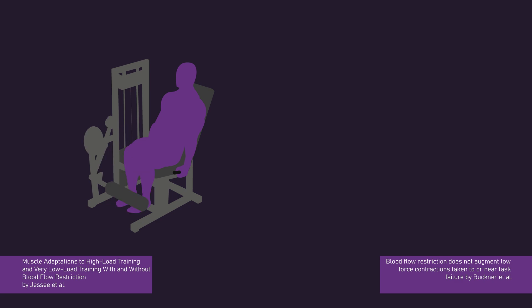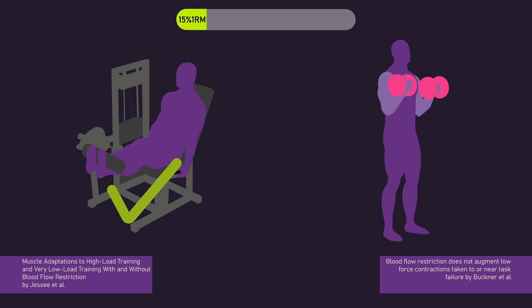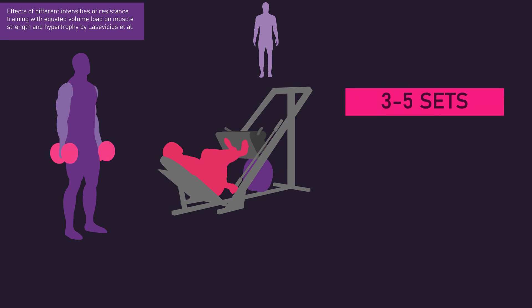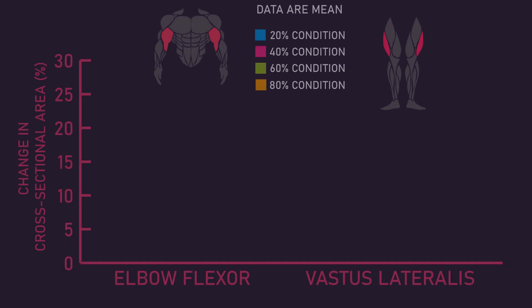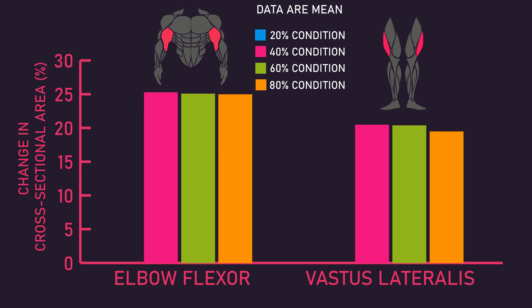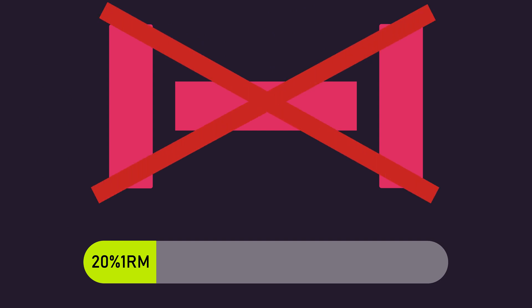Interestingly, the only difference between these two studies was that Jessie and colleagues used leg extensions while Buckner and colleagues used the dumbbell biceps curl, suggesting maybe a 15% one rep max load can maximize muscle growth with the lower body but not the upper body. However, a study by Lasvesius and colleagues would question this. They had untrained men perform the dumbbell biceps curl and leg press for an average of 3 to 5 sets to failure each, twice per week for 12 weeks, using either a 20%, 40%, 60%, or 80% one rep max load with 120 seconds of rest between sets. Increases in cross-sectional area of the elbow flexors and vastus lateralis were similar between the 40%, 60%, and 80% conditions, and all were greater than the 20% one rep max condition, indicating a 20% one rep max load is not able to maximize muscle growth for the upper or lower body.